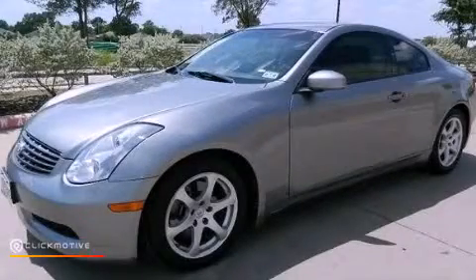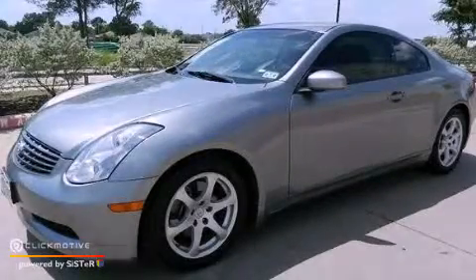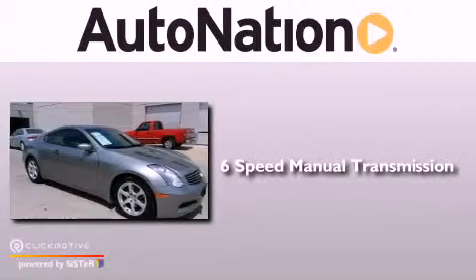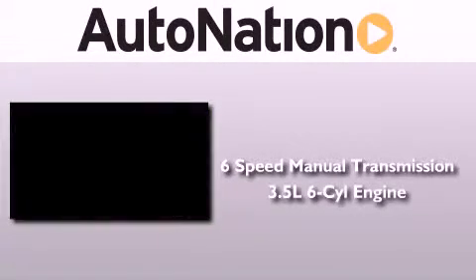This is a 2006 Infiniti G35. This car has a manual transmission and a 3.5-liter V6.